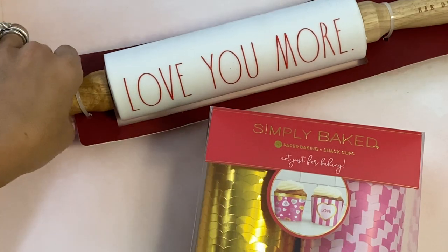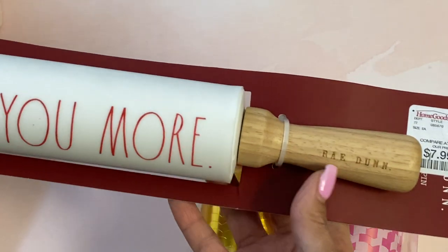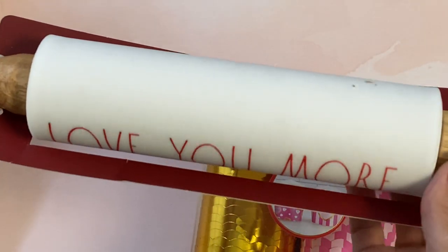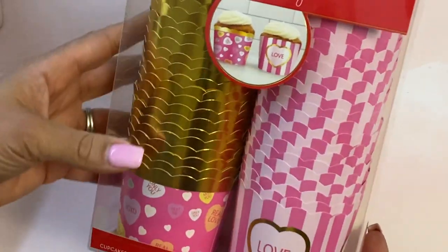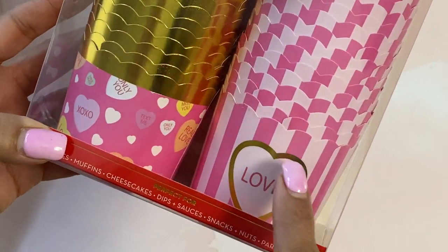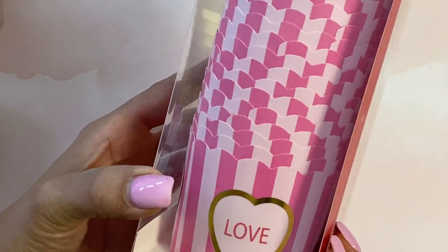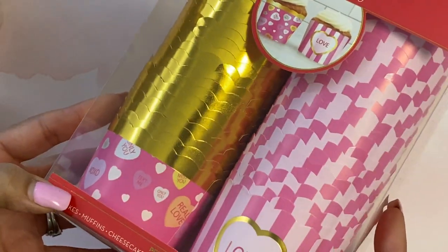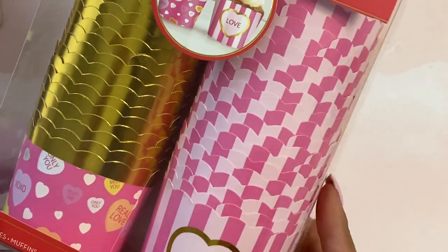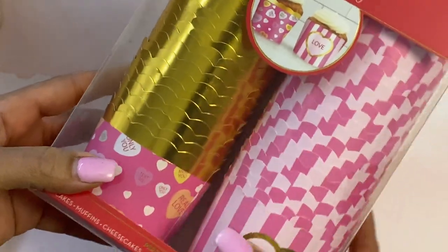I found this rolling pin, which I love — it says 'Love You More.' I just thought this would be so cute to put in the kitchen for decoration. It was $7.99 and it does actually roll in case you're wondering. And then I found these really cute baking cups — I just thought they were adorable. They have a little heart wrapped in gold foil, and this one is conversation hearts. You could put some handmade embellishments in there, wrap it up cute, and give it to a crafty friend. Obviously you can use it for baking too. That was $3.99.